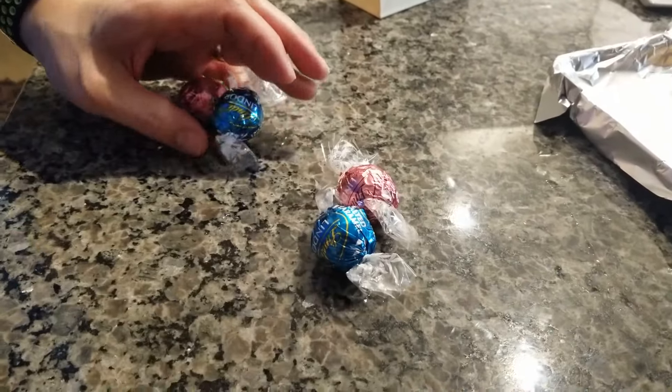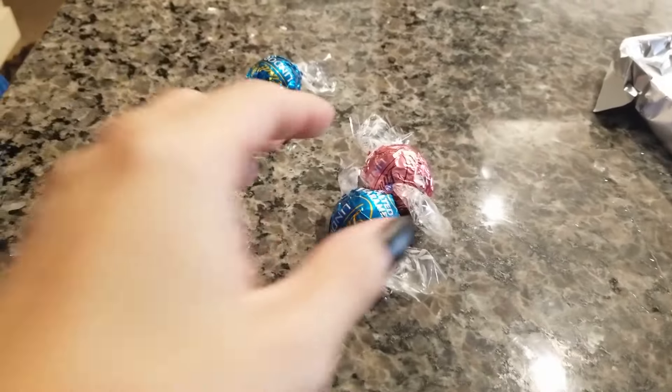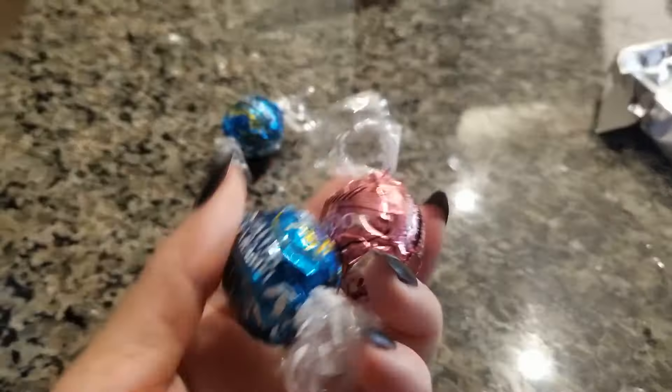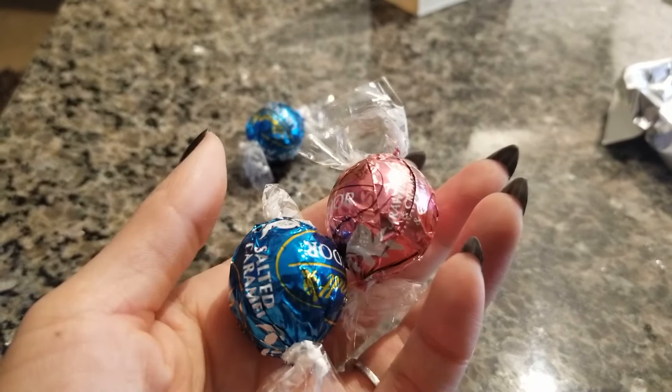Pink and blue — pink! Strawberry! Strawberry and salted caramel. These two are new. Strawberries and cream — yummy!